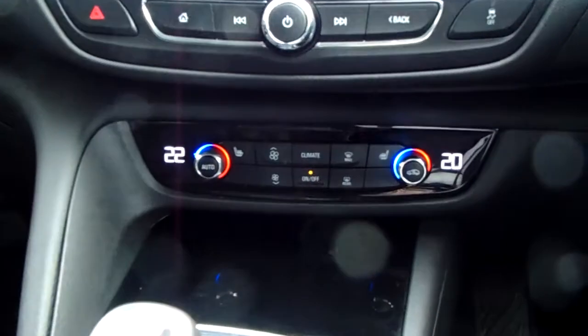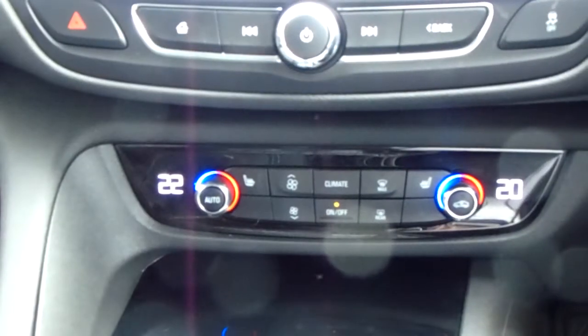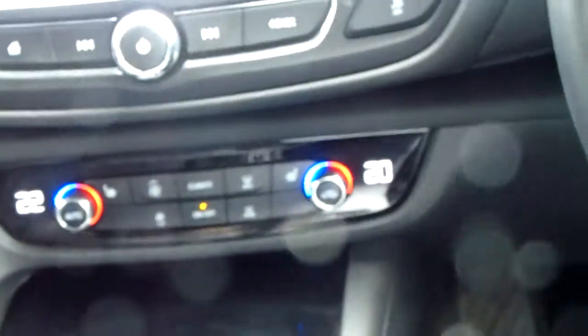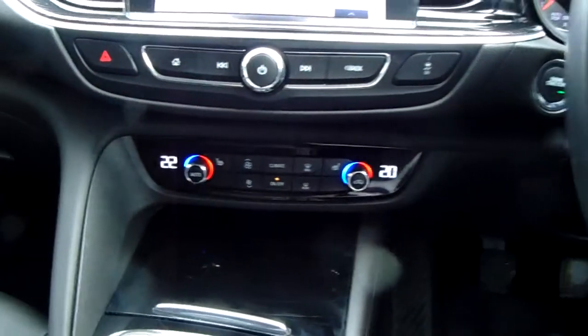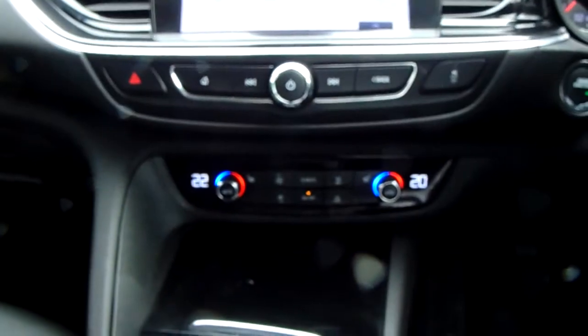Moving past that, you have the dual zone climate control for the car. It can be adjusted by actual temperature to the driver's and the passenger's pleasure, so it's very specific to your needs. Down here you can also access your heated front seats, so this car is more than capable of keeping you warm through winter as well as keeping you cool through summer.